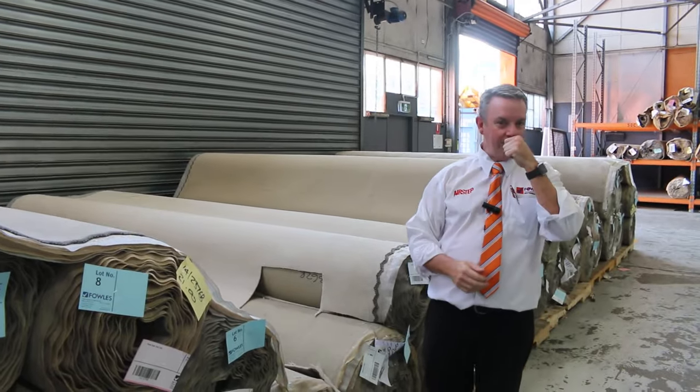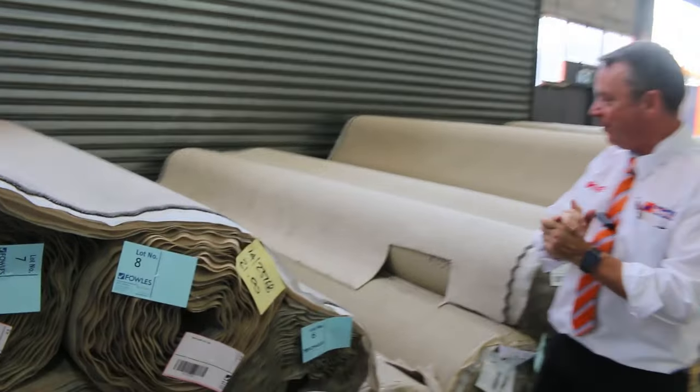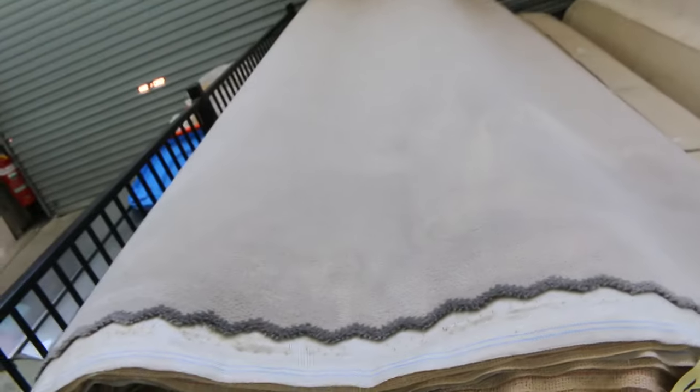G'day, I'm John from Fowles Auctions and Sales. I'm here to preview tomorrow's floor covering auction - that's Wednesday the 13th of December at 10am. Well, it's the second last auction of the year, and we've got some nice stocking in again.